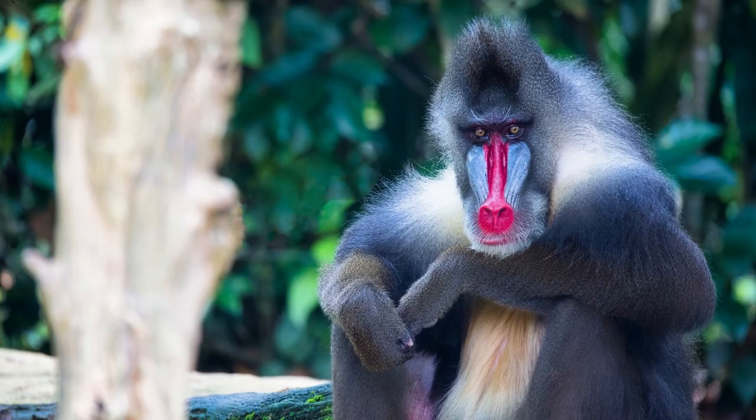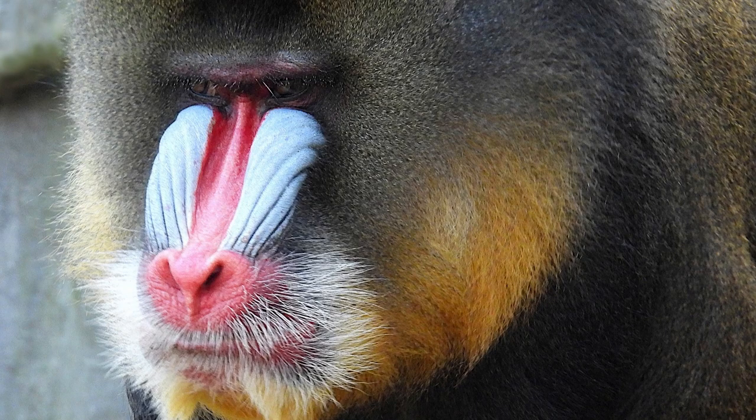Mandrills are colorful primates native to Central and West Africa. They have a unique color pattern, with distinctive black and blue facial markings. Mandrills are highly social animals and live in large groups of up to 500 individuals. They communicate using vocalizations, scent marking, and body language.